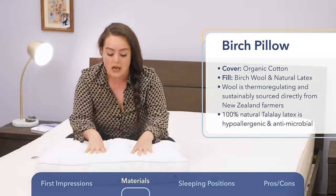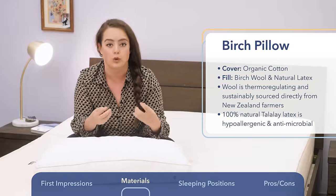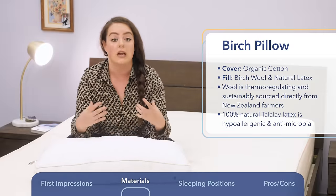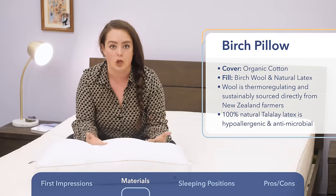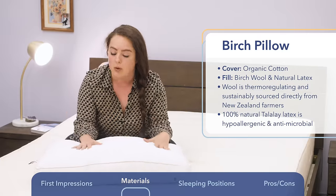On the inside is a blend of shredded Talalay latex and birch wool, both of which are natural, sustainably sourced, eco-friendly materials. If you're looking for a way to sleep green, you might want to look into this pillow.